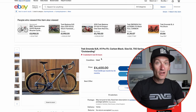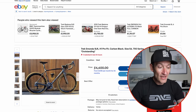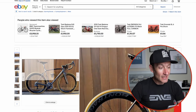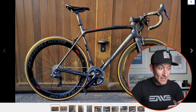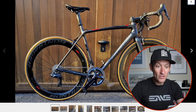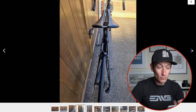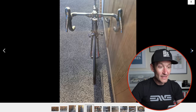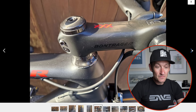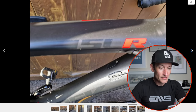The Trek Emonda SLR used to be available with rim brakes and was a super lightweight bike. Here for £4,400 is an H1 Pro Fit example — pro-level, pro-slammed, race-ready — with a Dura-Ace Di2 groupset and Bontrager deep-section wheels, plus an aero handlebar. It looks really tidy and clean. The new Emonda SLR is disc-only, so if you want rim brakes on a Trek Emonda, this secondhand example is your only option — and it's a cracking one for lightweight climbing or racing.